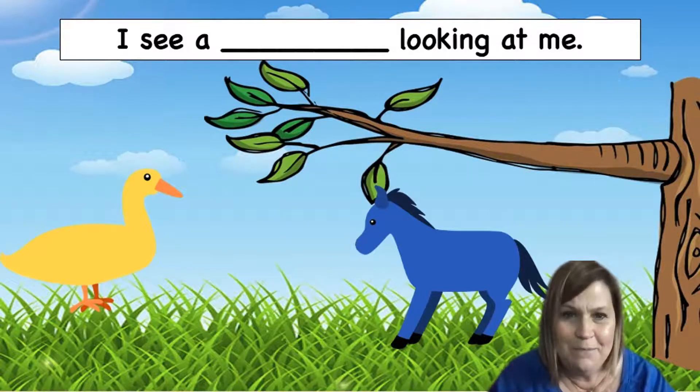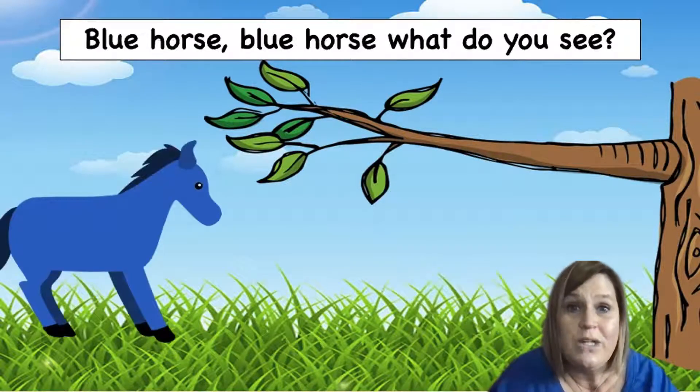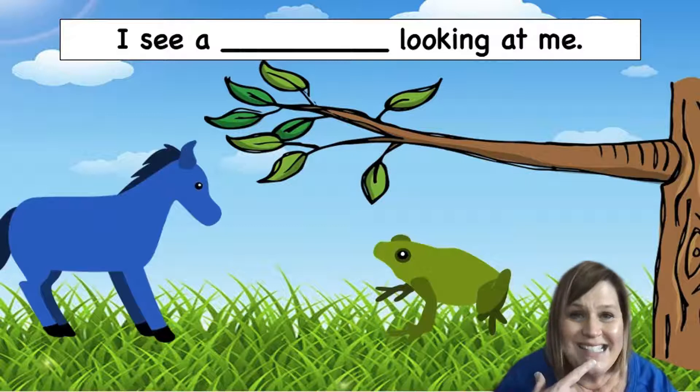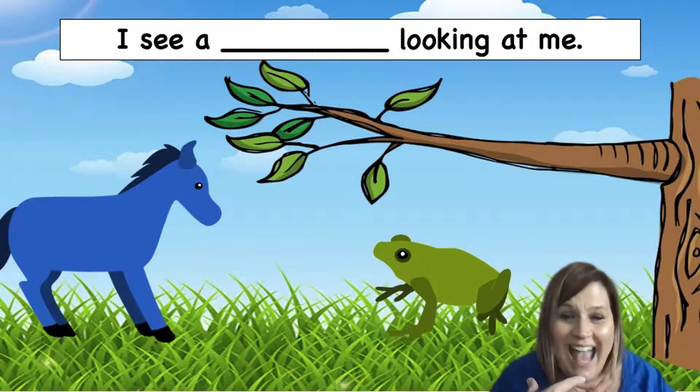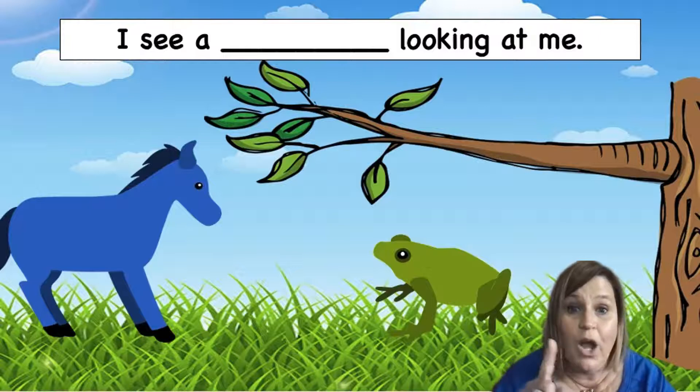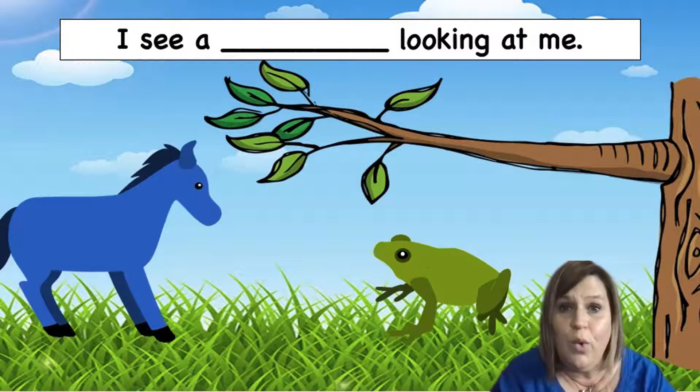What does the horse say? That's right. Let's practice together. Nay, nay. Great job, Preschool Pals. Let's find out what happens on the next page. Blue horse, blue horse, what do you see? I see a green frog — ribbit, ribbit — looking at me. Preschool Pals, which animal is smaller? Is it the green frog or is it the blue horse? That's right, it's the green frog. The green frog is smaller. The blue horse is bigger.